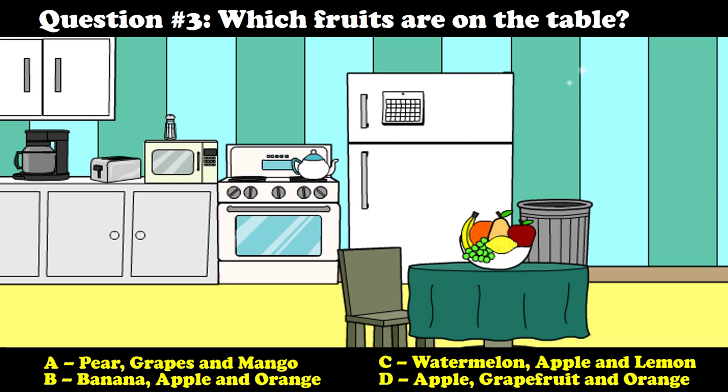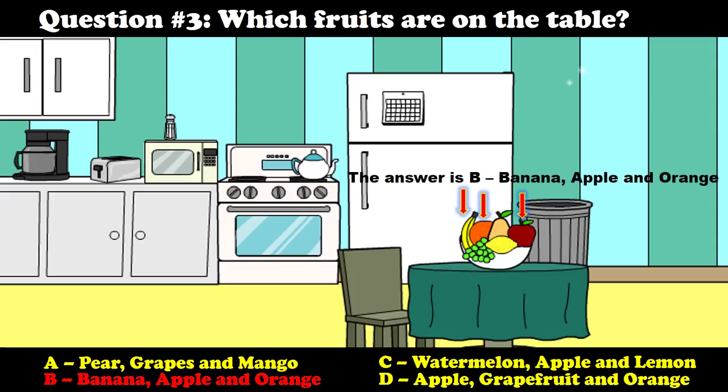Question number three: Which fruits are on the table? A) Pear, grapes, and mango. B) Banana, apple, and orange. C) Watermelon, apple, and lemon. D) Apple, grapefruit, and orange. The answer is B — banana, apple, and orange.